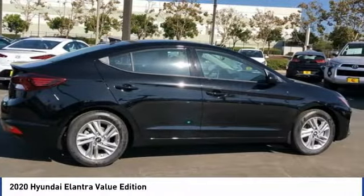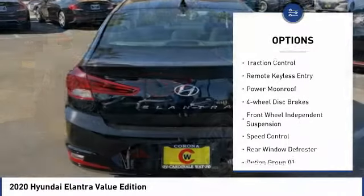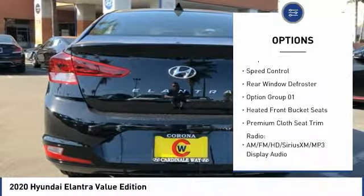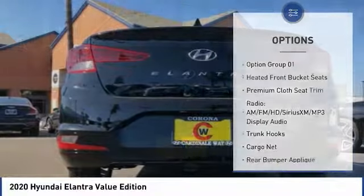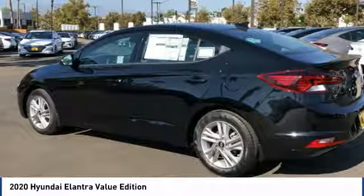Here are some of this vehicle's great options: electronic stability control, alloy wheels, brake assist, traction control, remote keyless entry, power moonroof, four-wheel disc brakes, front wheel independent suspension, speed control, rear window defroster.